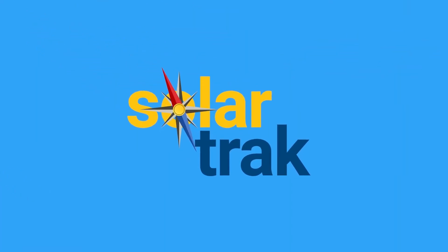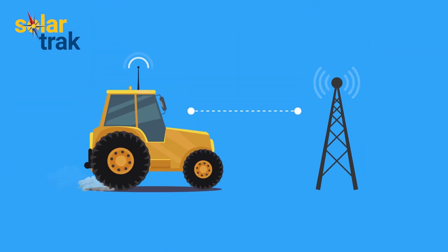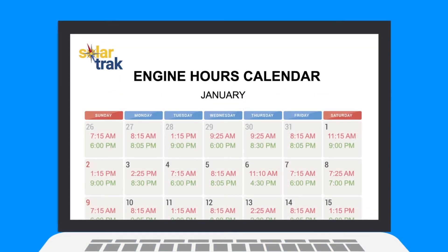This is where SolarTrack comes in. SolarTrack is a small GPS tracking device that you attach to your equipment. It tracks where your equipment is, tells you if it's running, gives you battery status, and compiles an engine hours report.